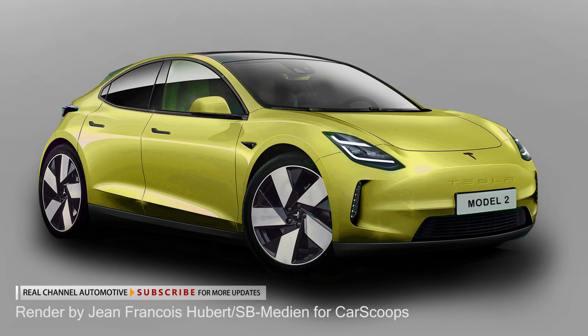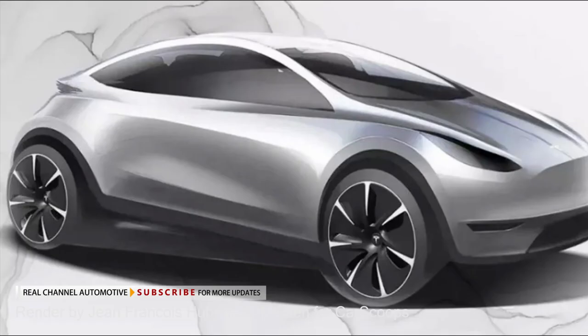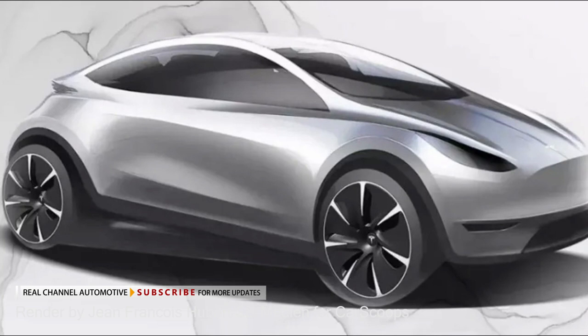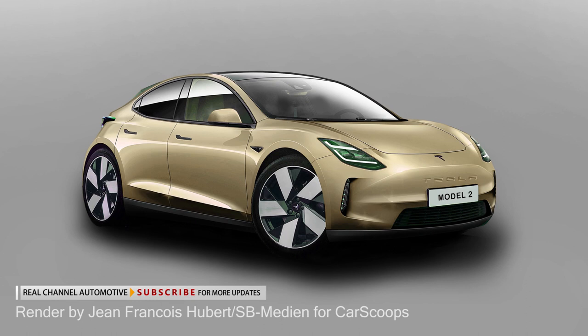Tesla has been coy on details about the upcoming EV that will serve as an entry point to its model range. The only visual reference we have for a Tesla hatchback is an official sketch revealed in 2020, during a call for design submissions for a new model to be produced in China. In the same year, Elon Musk pledged a market launch in roughly three years' time — which means 2023 — while revealing the price estimate.